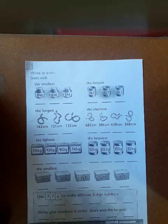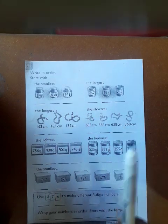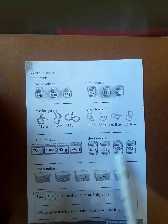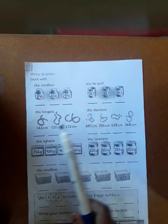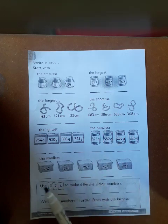Here it's a bit tricky, but it's all the same. They are now not using the words smallest and largest — they're using the words longest, shortest, lightest, and heaviest. You're going to apply prior knowledge: longest and shortest are about measuring length, and lightest and heaviest are about measuring weight.